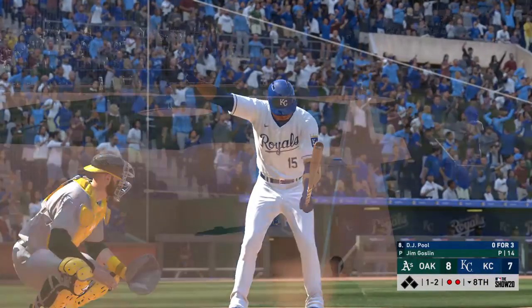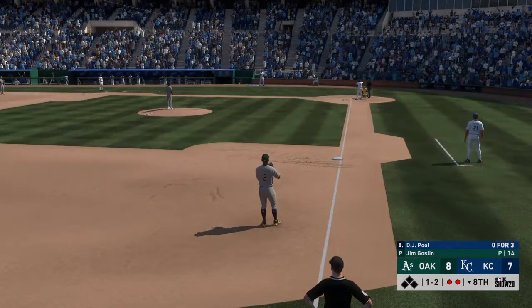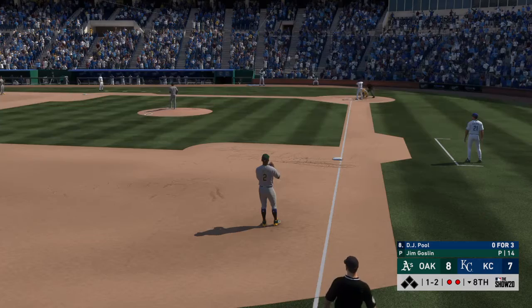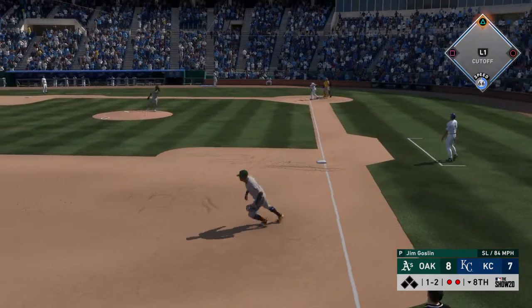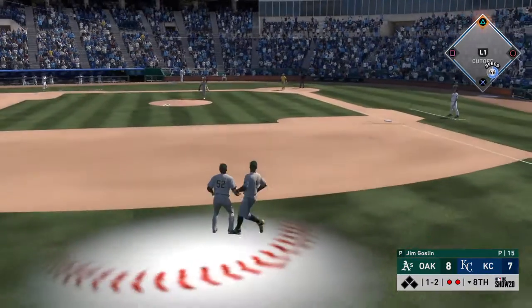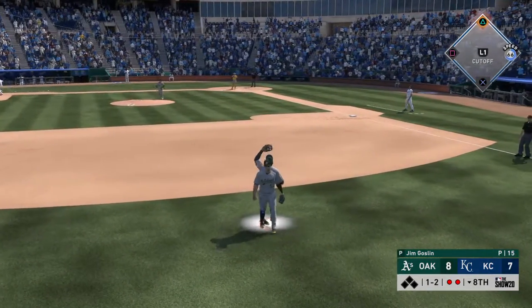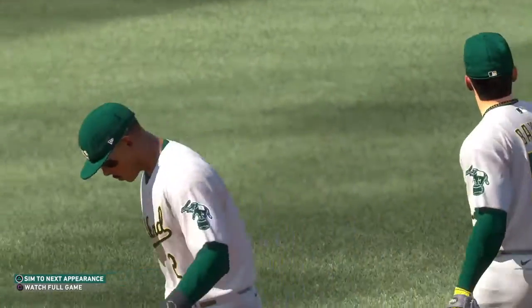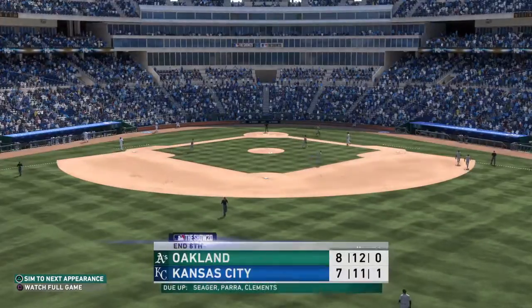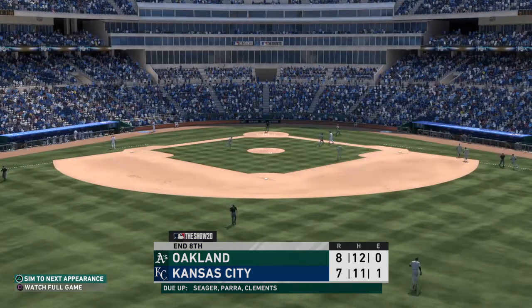Coming to the plate, D.J. Poole, the shortstop. Pop up — Baxter is under it, but it's the third baseman who gets there to make the play, and that ends the inning. Royals go down one-two-three, and this one remains tight — it's 8-7.